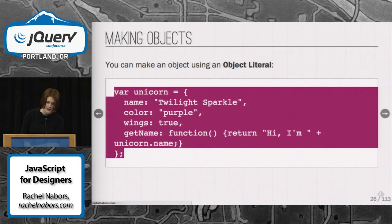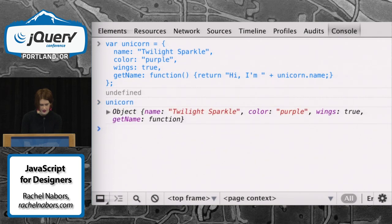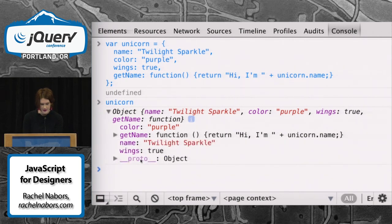Here's what we do to make that object using JavaScript. How many of you use the console on a daily basis? For those of you who don't, we're going to play with it, because I love the console. This was one of those things that every developer uses, but no designer ever has the time to sit down and use it — but it's so helpful for understanding things. Here we're making this unicorn. And there she is — this is what that object looks like. She's got a color, she's got a function, she's got her name. And you see this shadowy object down here? That is the prototype.